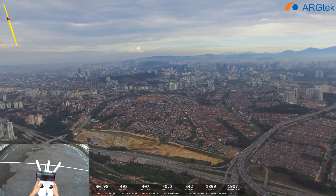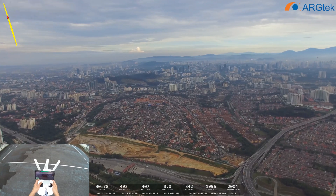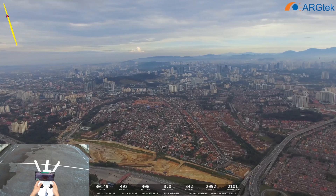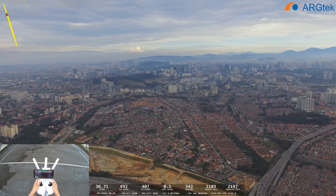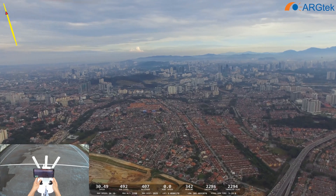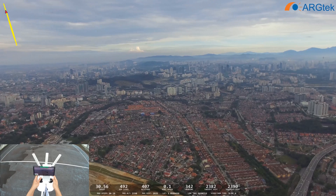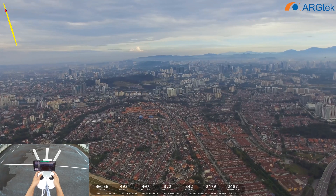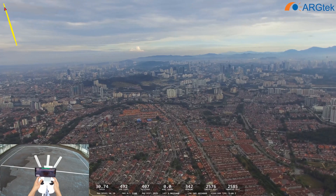Now it's reaching 1,008, 1,009 — it's still keep on going. Now it's 2,003, 2,004 — still going on, 2,005.